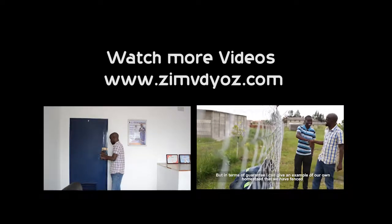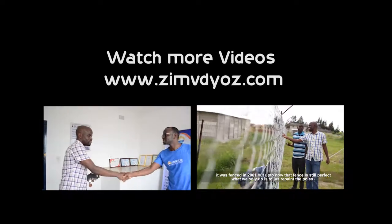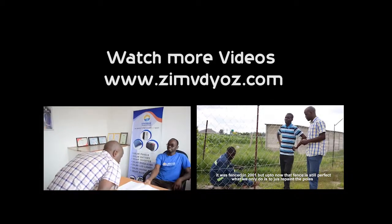In case there are questions our listeners may have, how can they get in touch with you? They can contact us on plus 263-778-809-172. Thank you so much for your time to share your expertise. You can watch more videos on zimvideos.com — that is z-i-m-v-d-y-o-z.com.